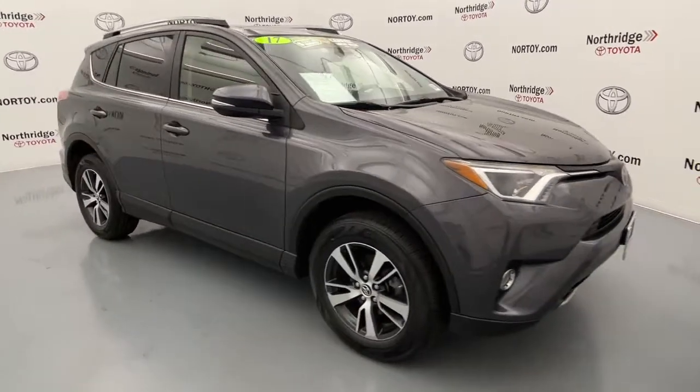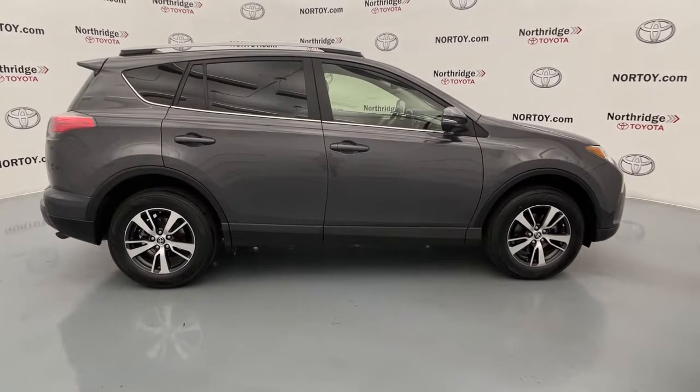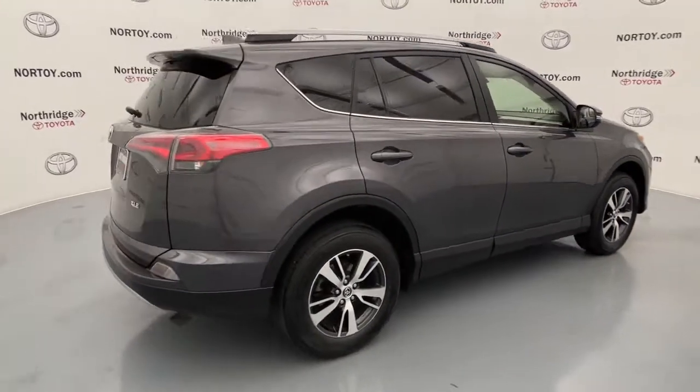You will be amazed by this 2017 Toyota RAV4. This vehicle is an outstanding buy with fewer than 70,000 miles on the odometer.